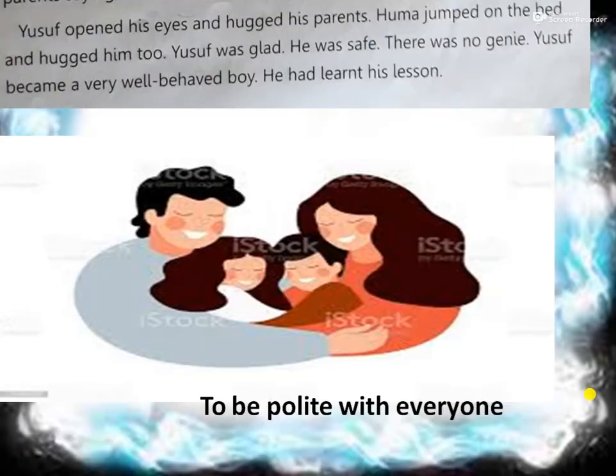When he started screaming, his parents came immediately and he hugged his parents. Yusuf opened his eyes and hugged his parents. Huma jumped on the bed and hugged him too. His sister also hugged Yusuf. Now he was safe because the dream had gone - there was no genie. Yusuf became a very well-behaved boy. Now he had learned his lesson. His bad manners changed into good manners because of this dream. So what is the lesson? To be polite with everyone. We should not be rude to anyone.